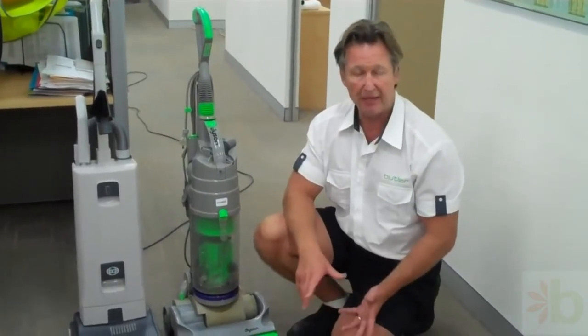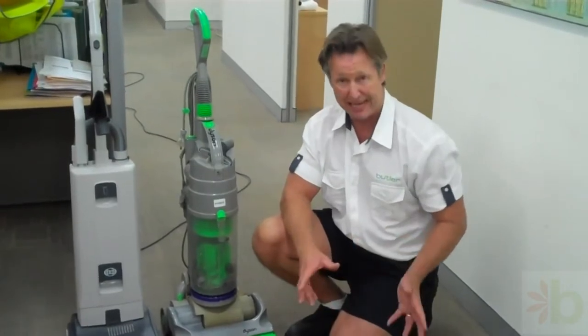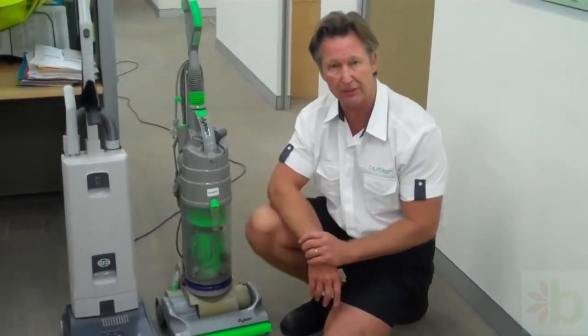Today I'm going to run through a demonstration on why it's important to have a good vacuum system for carpet cleaning, or for a commercial facility to use good vacuum cleaning systems.